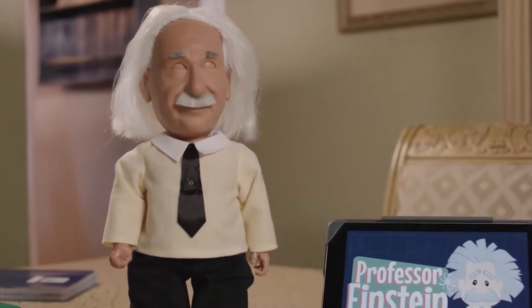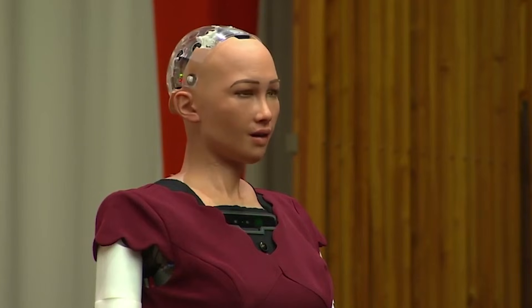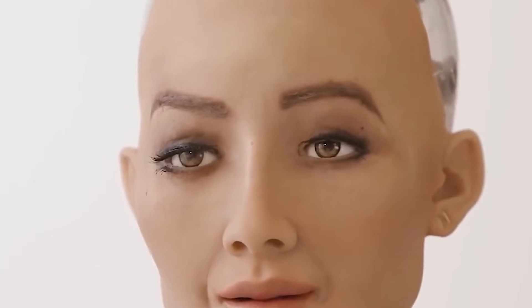Humanoid robots are critical to advancing the field of artificial intelligence. By serving as test beds for new algorithms in emotion recognition, natural language processing, and machine learning, they help researchers develop systems that are more attuned to human behavior. The presence of advanced humanoid robots in classrooms and research labs is inspiring the next generation of scientists and engineers, giving students practical experience in robotics, programming, and engineering.